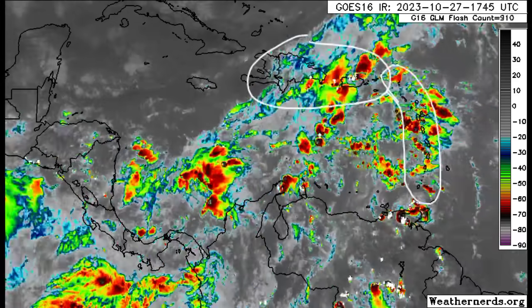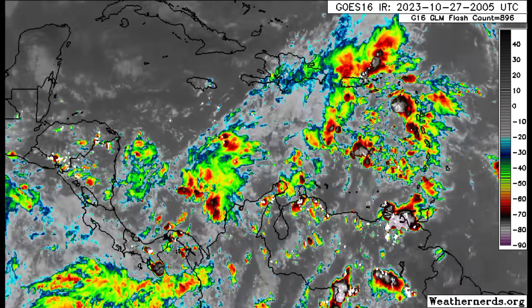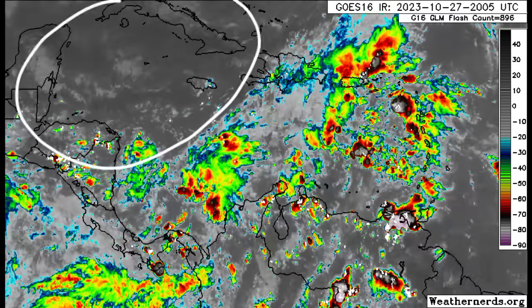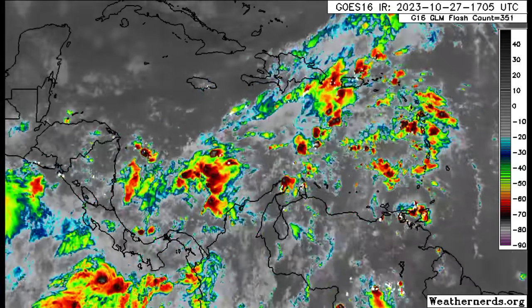That activity extends toward Trinidad, Tobago, parts of Barbados, through the Lesser Antilles, the Virgin Islands, Puerto Rico, and even sections of Hispaniola. This activity is likely to persist a little bit longer. Heading to the northwest Caribbean, as mentioned, there isn't a whole lot happening, but there is a lot of dry air helping to stabilize conditions.